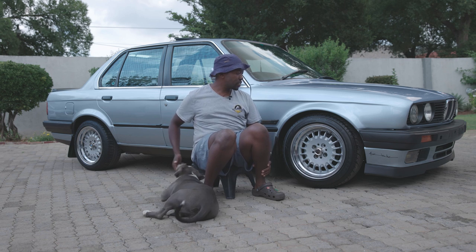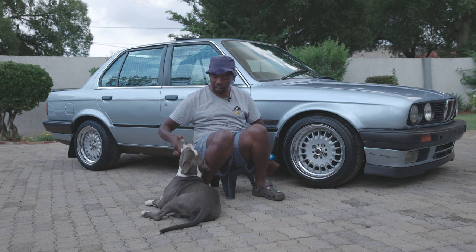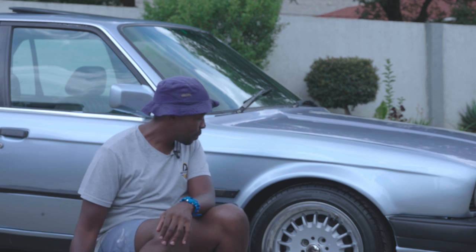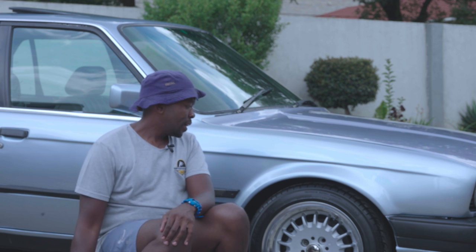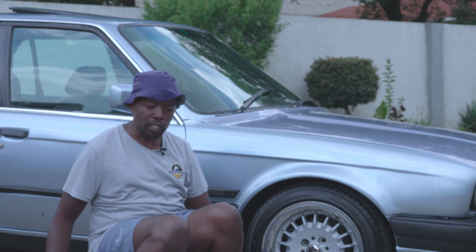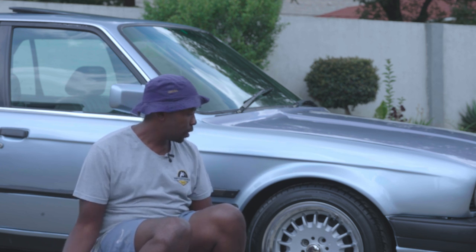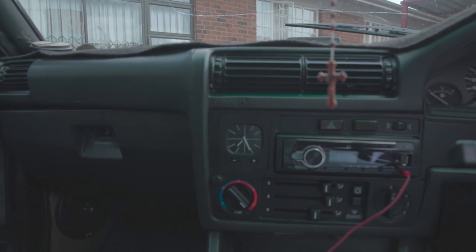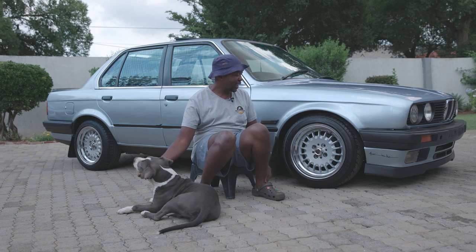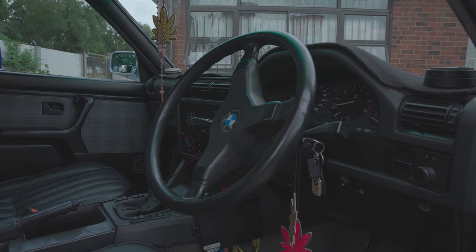If you're interested in one of these, you need to do a thorough check when you go and view it. Lie down and check underneath the car because these things are notorious for rust — that's the main problem. A good project base would be the 318 because those aren't abused; you can't really spin a 318 like a 325. Basically everything is the same from the dashboard inward — the only difference is it doesn't have rear disc brakes, it has drum linings. In terms of panels, everything is 100% identical.